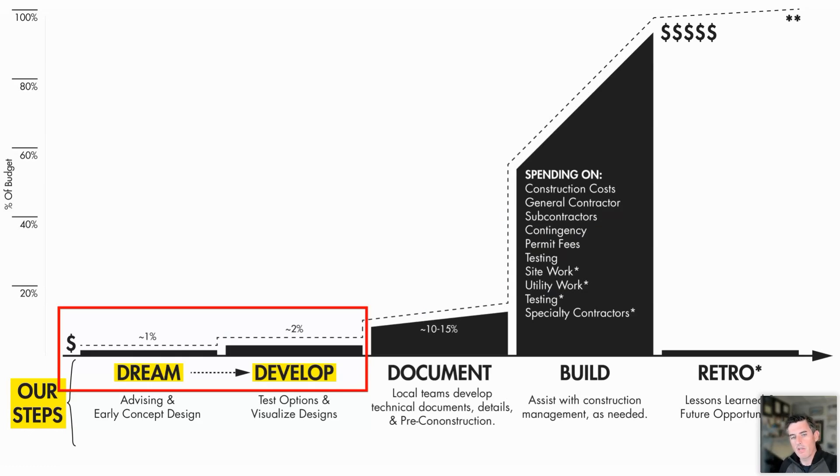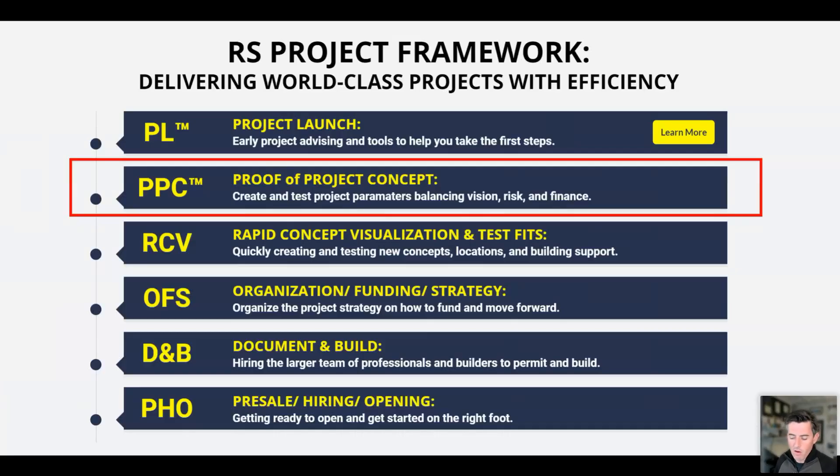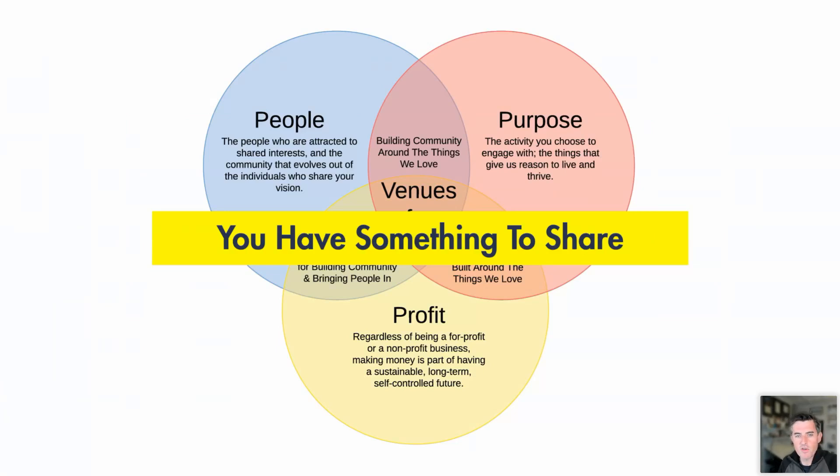The work at the very beginning has a lot to do with your own time, your own effort, potentially consultants — someone like myself or attorneys who can answer specific questions. But predominantly it's a lot of your own money. When you get to the documentation and building part, it goes up orders of magnitude — many times over. You go from spending a few percentage points to potentially 10 to 15 percent to document something, to building it and going into the millions of dollars. That's why in the framework I follow, I look at this proving project concept phase as one of the first things we do — creating the parameters for the project, balancing the vision with the risk and finance.